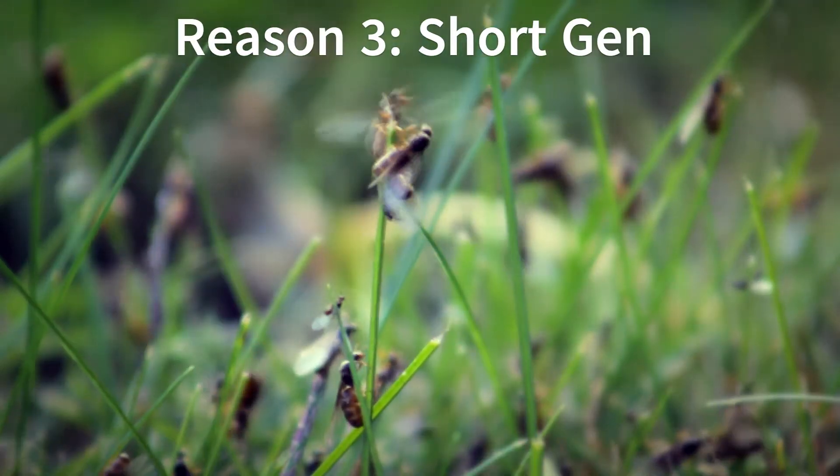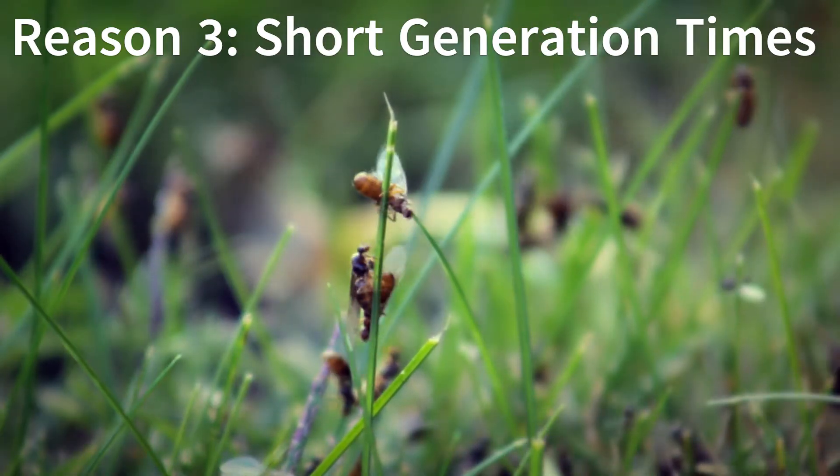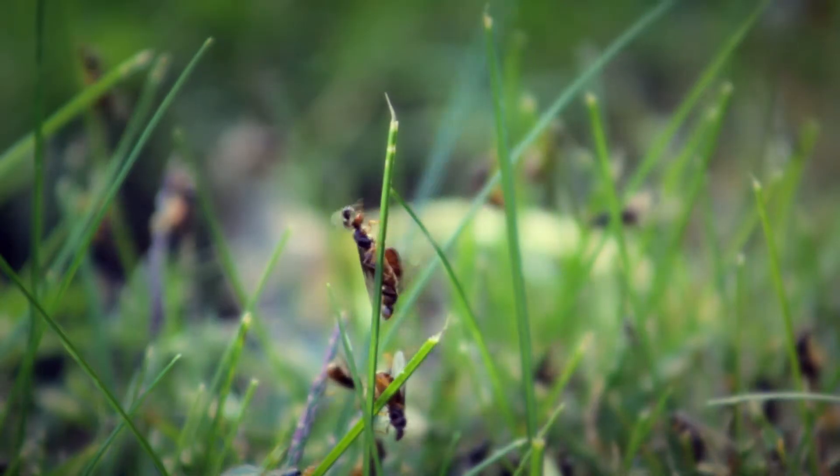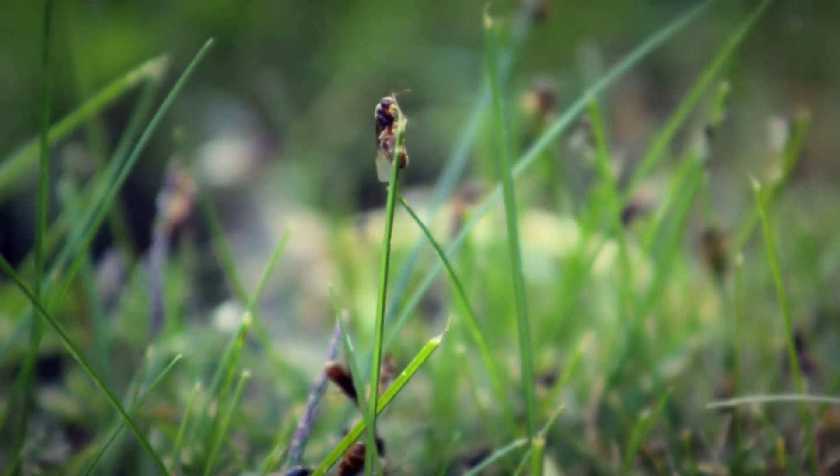The third reason insects have been so successful is that they have exceptionally short generation times and produce many offspring. This lends insects the capacity for rapid evolution, with a giant gene pool and with new generations coming about often.